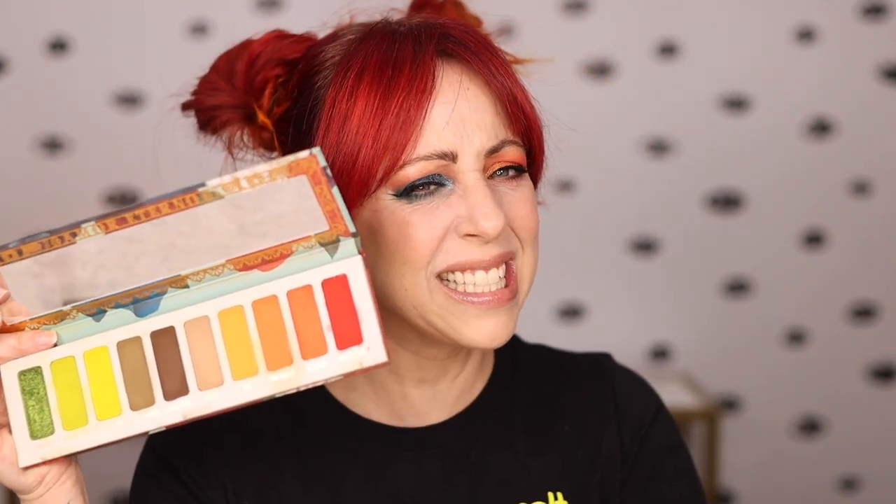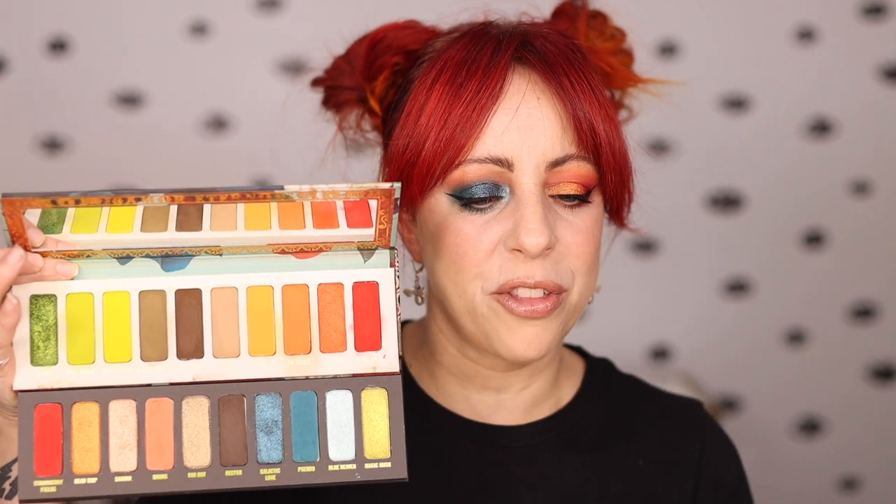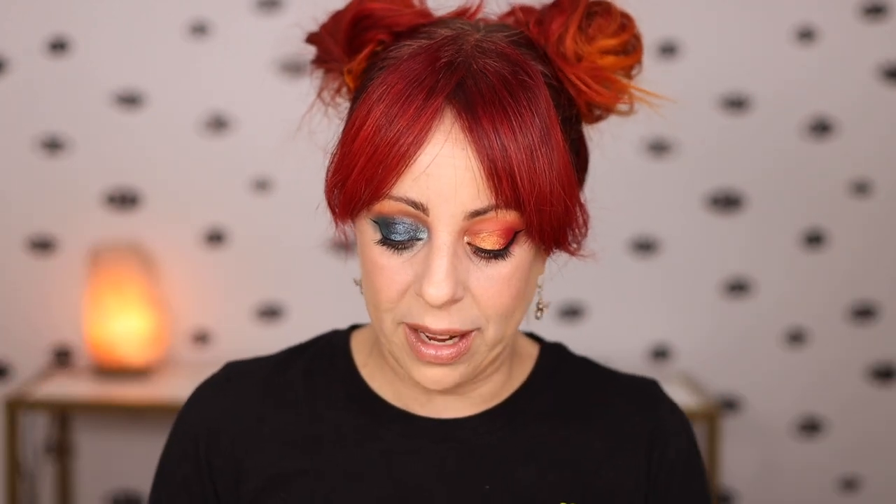When I saw this palette online, no dupes really came to mind, but as soon as I got it in person I was like, wait a second — and I grabbed my Vita palette from the Amore Eterno collection. All of a sudden I was like, are these similar? The color stories are essentially backwards from each other, but I saw some similarities, so I wanted to swatch the shades I thought were comparable side by side.